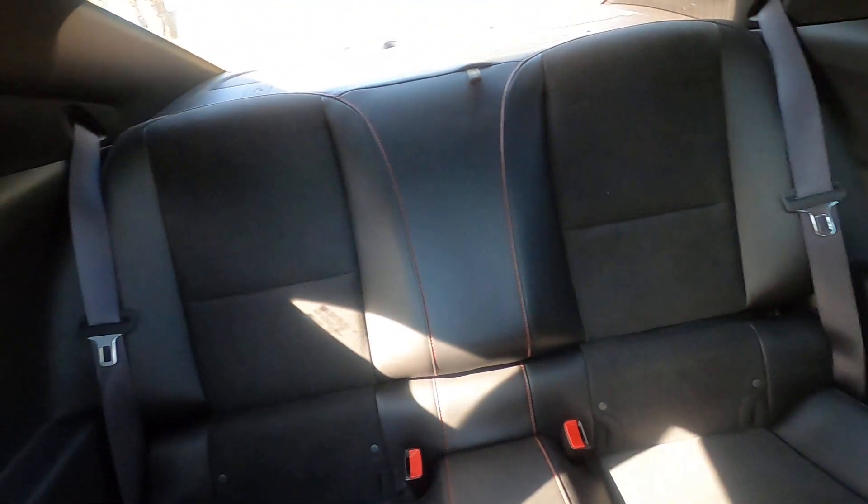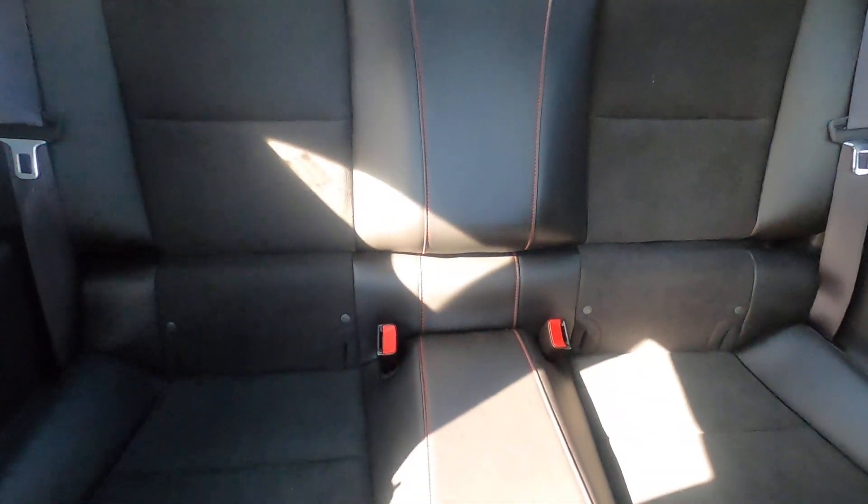Back seats here — I assure you these seats are flawless.